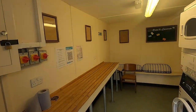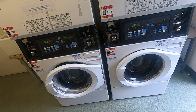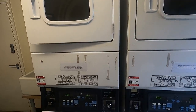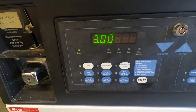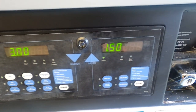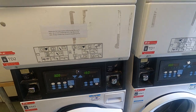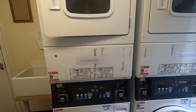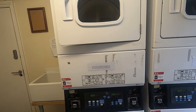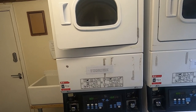Here is the laundry room - we have two washers and two dryers. The cost for the wash is three pounds, and the cost for the dryer is one pound fifty. I'm told by a reliable source - somebody that's just using it - that you actually get 45 minutes for your one pound fifty on the dryer. So that's good value for money. Anyway, let's go and look inside the pub.